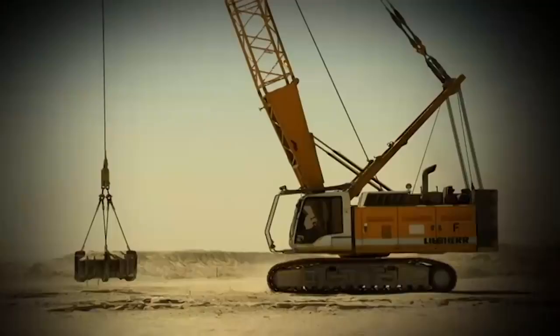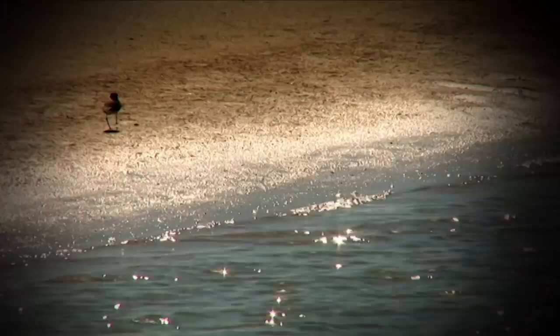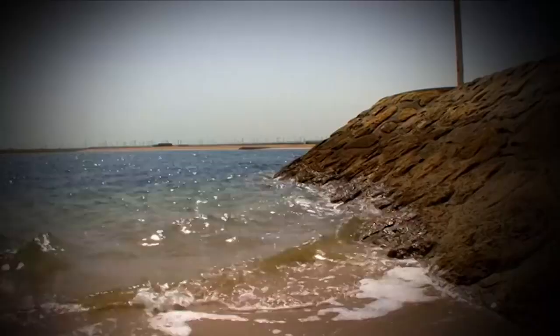It is my father's vision and my father's dream to build this city. This is an experiment. I mean, it's a very expensive experiment, but nobody's ever done this before.